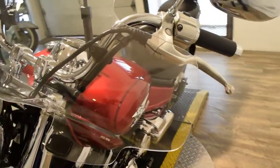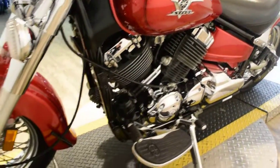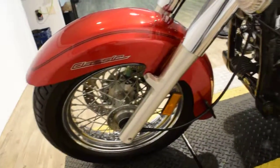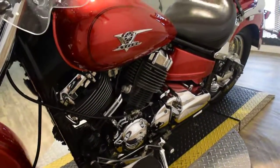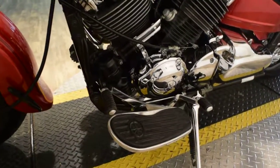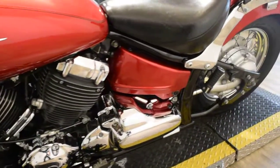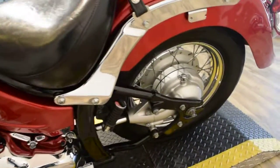If you want to come see this bike in person, we have about 400 other bikes to choose from right now. We're 45 minutes north of Chicago. Our address is 315 North Rand Road in Wakanda, Illinois.